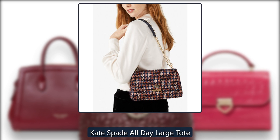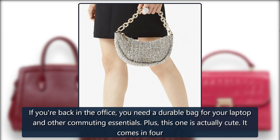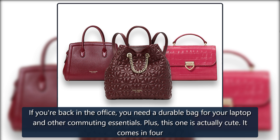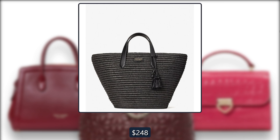Kate Spade All-Day Large Tote. If you're back in the office, you need a durable bag for your laptop and other commuting essentials. Plus, this one is actually cute. It comes in 4 other colors. Originally $248, now $111 at Kate Spade.